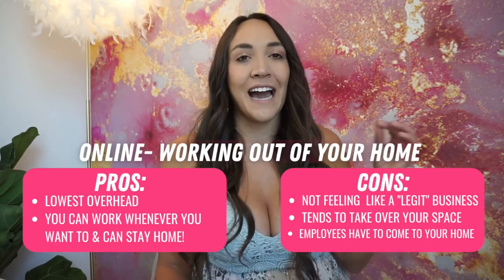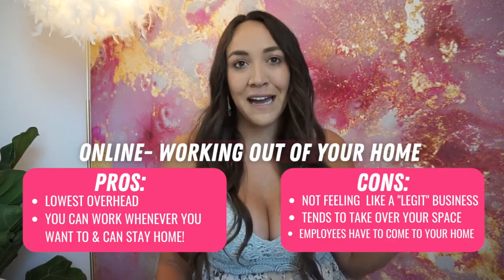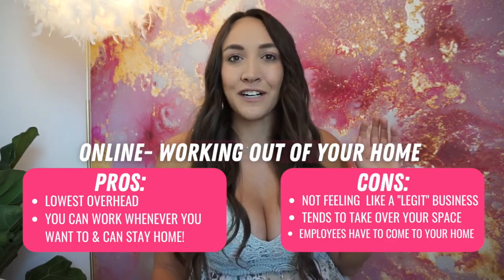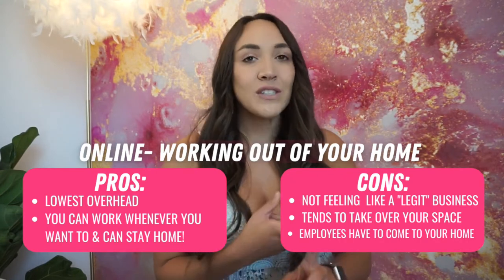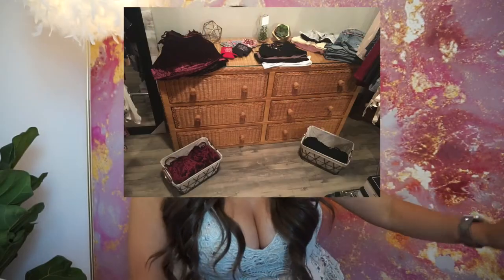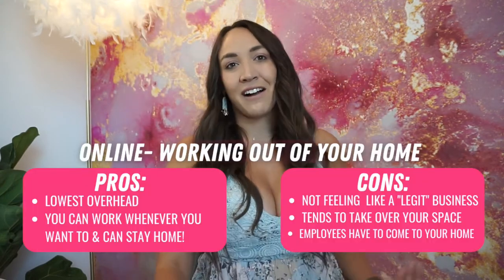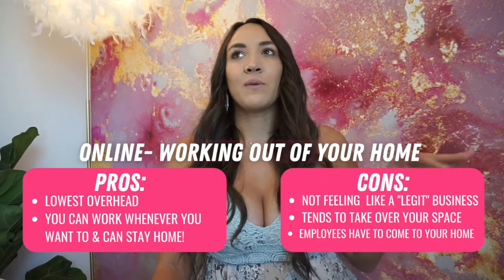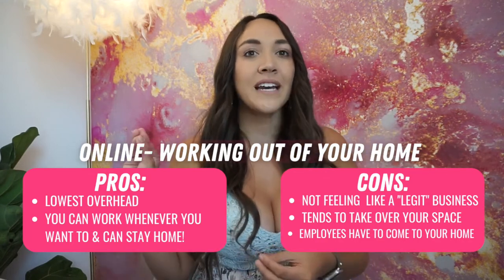Another con of staying at home and running your business from your house is that the stuff gets everywhere. Your partner or whoever lives with you might get annoyed with inventory everywhere. Like when I would get boxes of shipments in, I'd take it into the living room and go through it while watching TV, and Cody would just be like, 'Can you take this into the other room? It's ruining the vibe.' So definitely one of the cons is it taking over your house — which is essentially why we had to move it out.